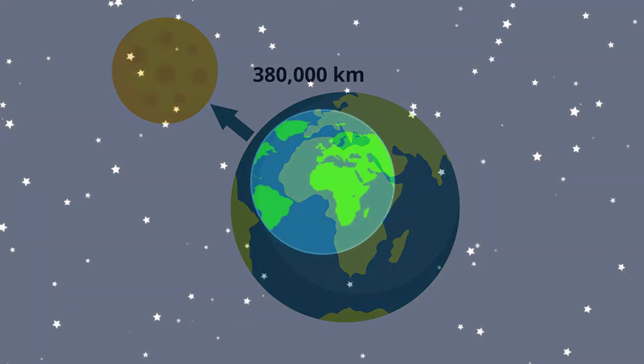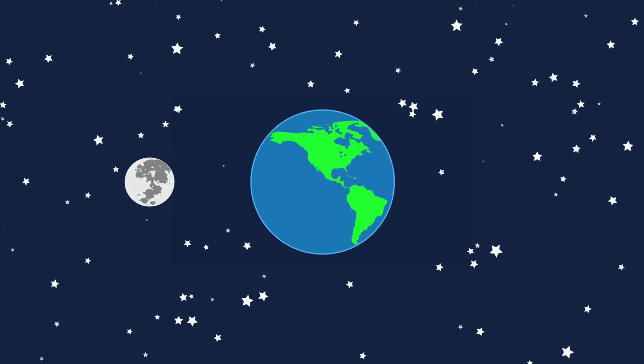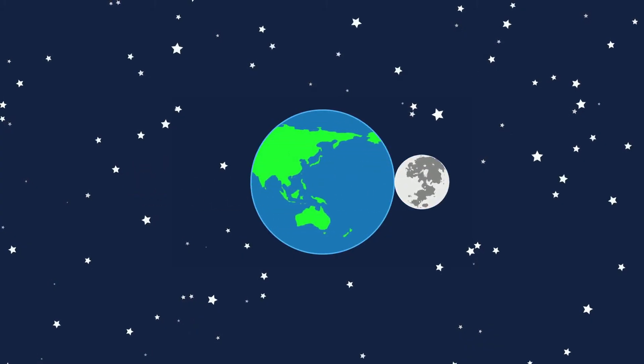Because the moon rotates and revolves at the same rate of approximately 27 days, we always see the same side of the moon.